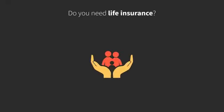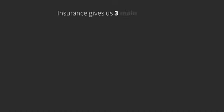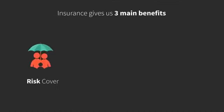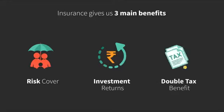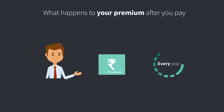Do you need life insurance? This video will help you get the full picture and understand all the benefits of life insurance. Insurance gives us three main benefits: risk cover, investment returns, and double tax benefits. Let's see exactly what happens to your money when you pay your life insurance premium every year.